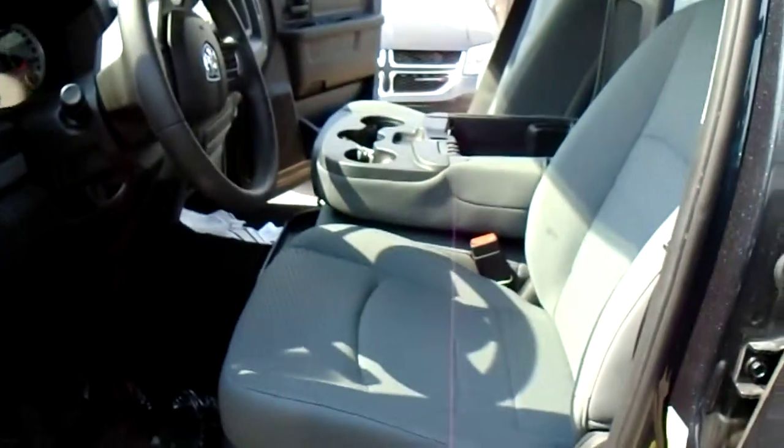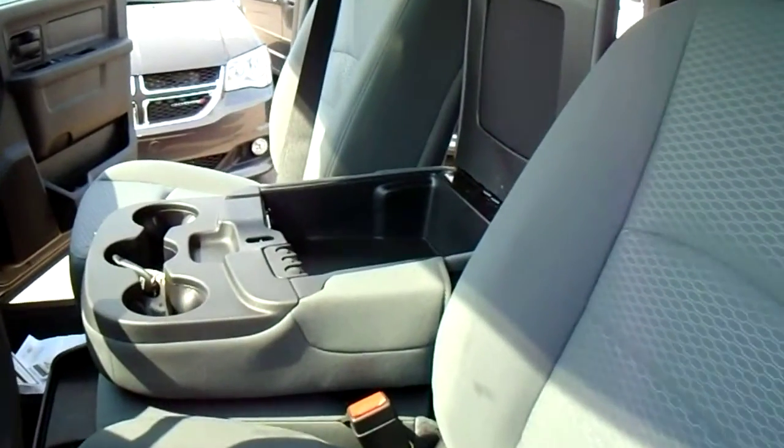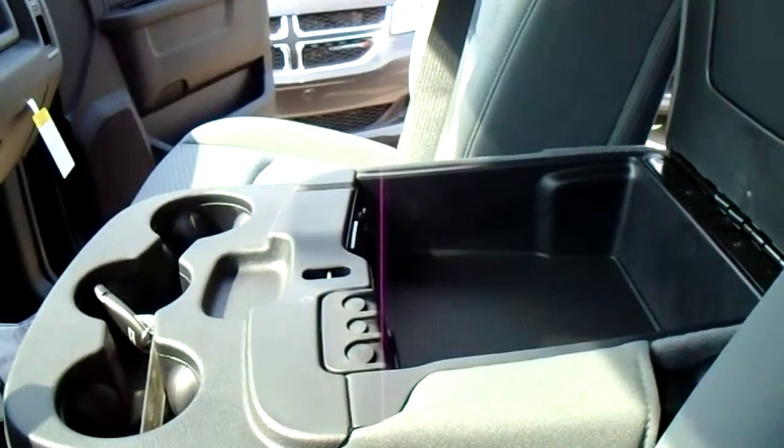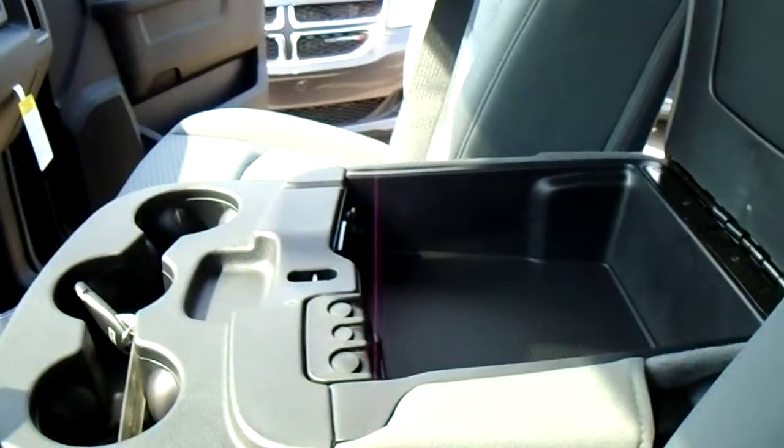So you got black diesel grey seats, and if you take a look there you got 3 cup holders. Inside here is a USB and auxiliary port where you can plug in your iPhone or iPod and it will play it through the media center here.